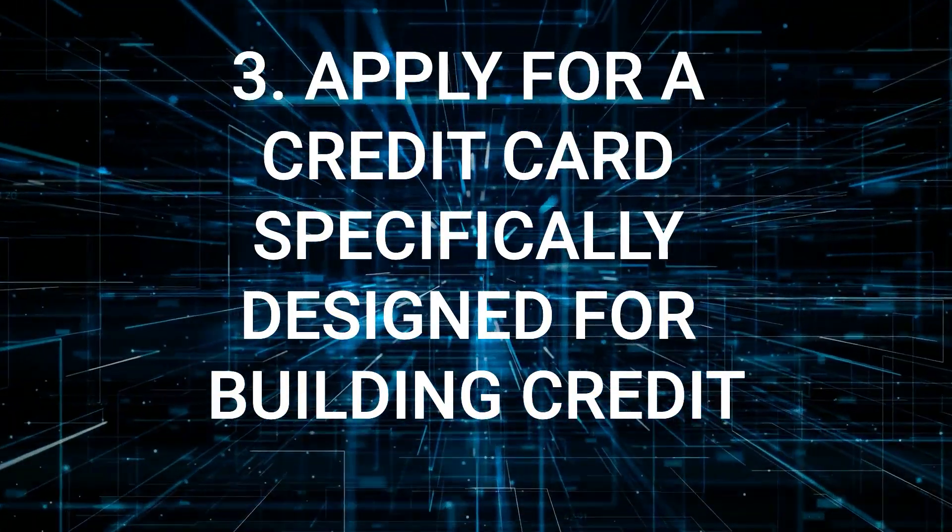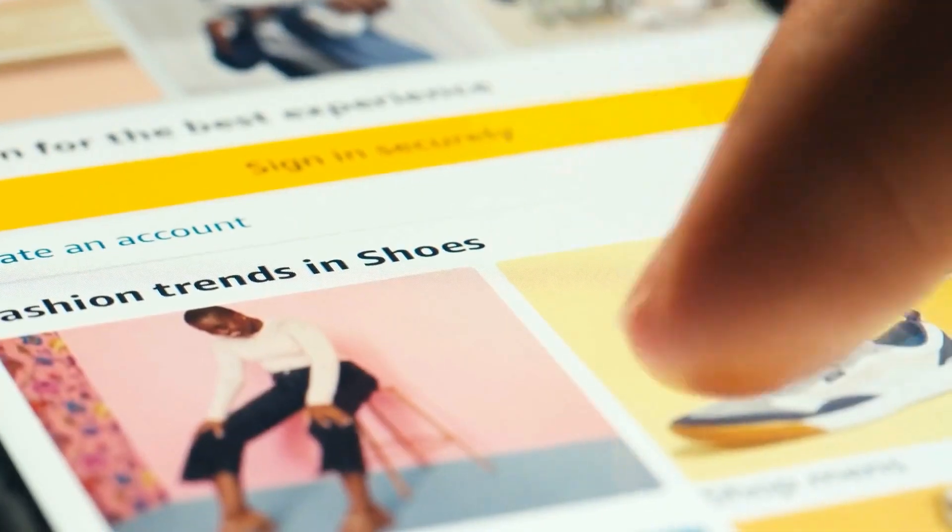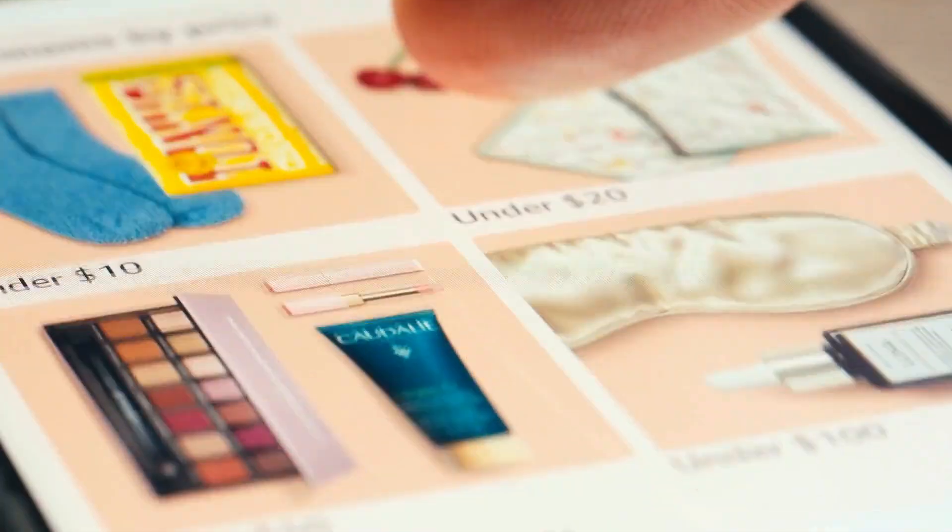Tip number three: apply for a credit card specifically designed for building credit. This is not a secured credit card — it is a card designed for customers who want to establish a credit history. If you have an existing relationship with your bank or credit union, ask about programs they offer to support customers in building a credit history. Many financial institutions provide low-limit credit cards with fewer approval requirements. Whether you obtain an unsecured or secured credit card, stick to your budget and make only necessary purchases.